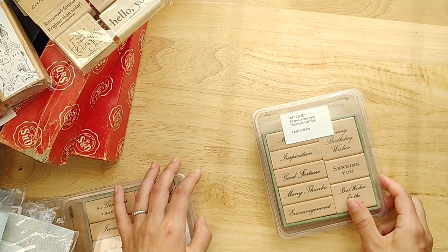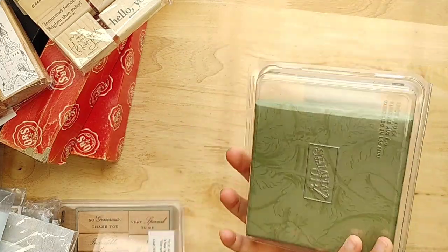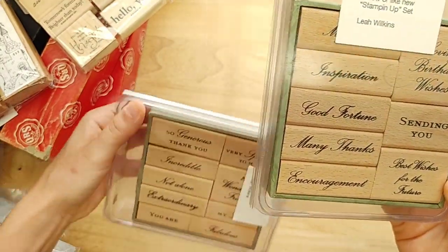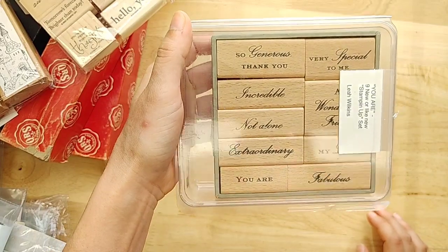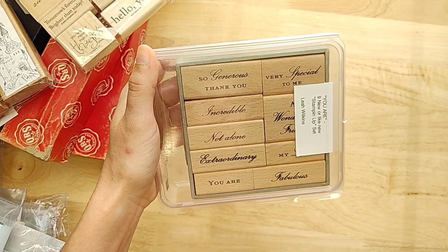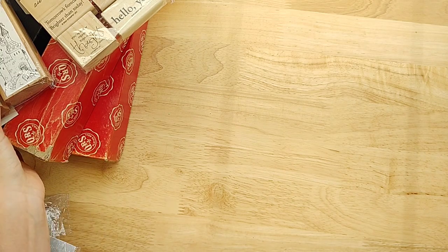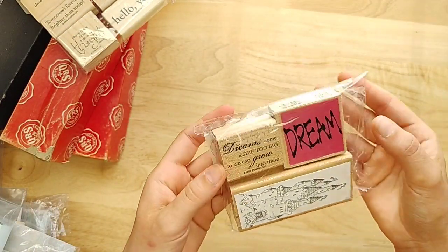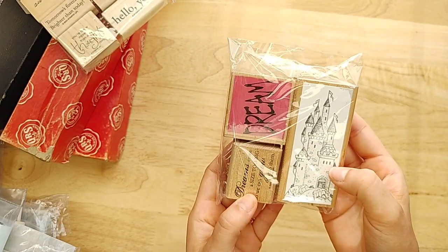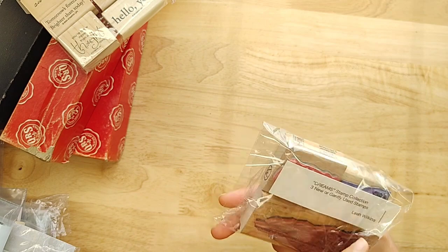We're going to start with some stamp sets. This is a Stampin' Up stamp set called My Love — you can see the different words on it. And then there's also the UR set, which has a really pretty font: Extraordinary, Incredible, Fabulous. I really think those would go great in journals. This one would be perfect for fairy tale journals — it says Dream and 'Dreams come a size too big so we can grow into them,' and there's a castle. That is the Dreams stamp collection.